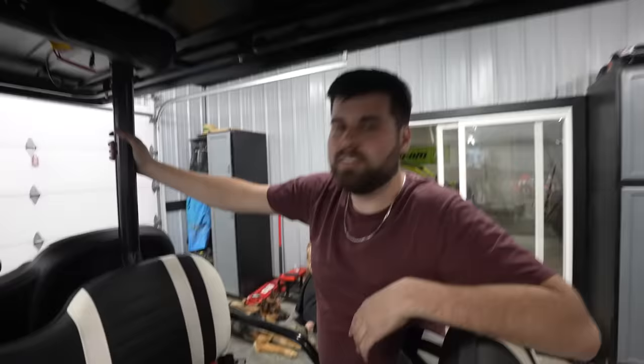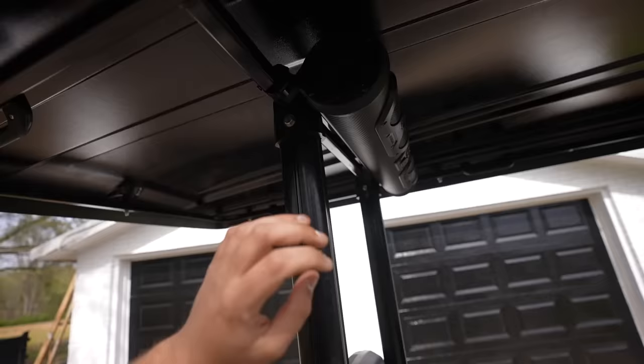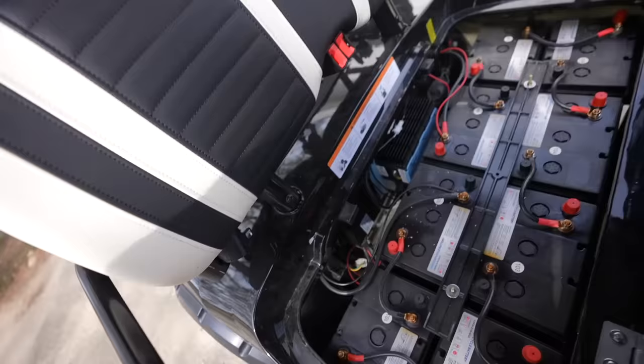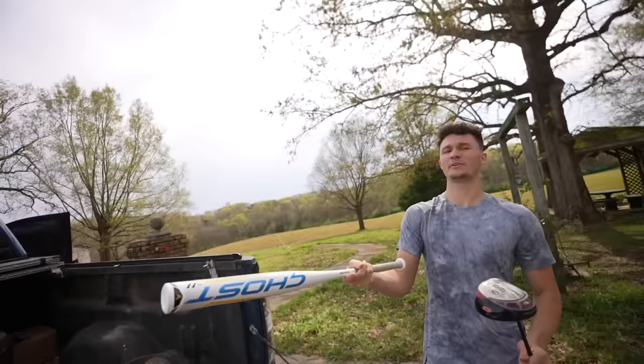We're back out here with the golf cart — it's been a couple of days since we installed the sound system. It came out absolutely sick and is working flawlessly. All the wires are run down through into the batteries. We're out here at the new property today. What's the one thing we haven't done with the golf cart yet? Golfing! So we picked up a driver and a baseball bat — we're going to hit some dingers.